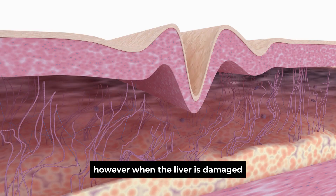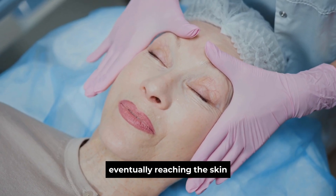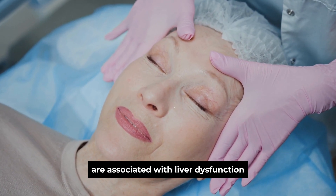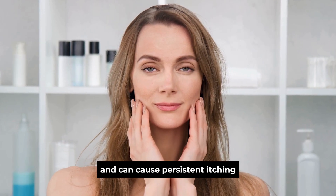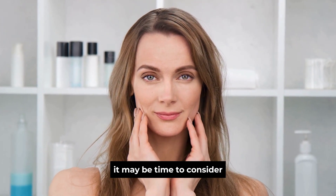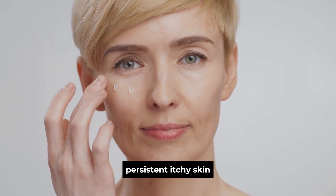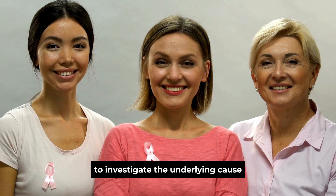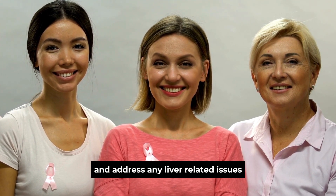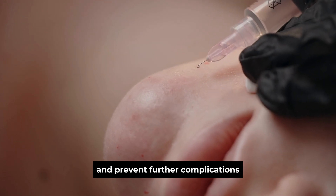However, when the liver is damaged, these salts can accumulate and circulate in the bloodstream, eventually reaching the skin. Elevated levels of bile salts in the blood are associated with liver dysfunction and can cause persistent itching. If you find yourself scratching more than usual and can't pinpoint a cause, it may be time to consider liver health as a potential factor. Persistent itchy skin should prompt a visit to a healthcare professional to investigate the underlying cause and address any liver-related issues. Early diagnosis and treatment can help manage this symptom and prevent further complications.